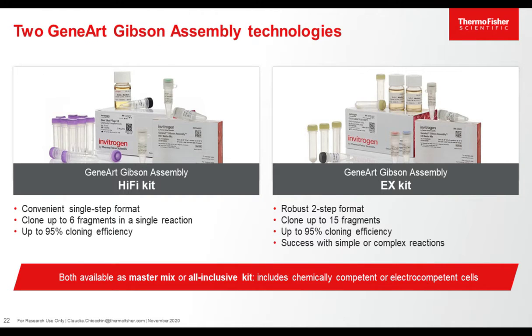The final product is totally covalently bound and suitable for transformation into heat-competent cells or electro-competent cells — which is really important when building large DNA, since electroporation is much more efficient compared to heat shock. The two options we offer are the GeneArt Gibson Assembly Hi-Fi Kit and the EX Kit. Hi-Fi is the perfect solution for assembly of up to six fragments — it's a single-step, isothermal reaction with very high cloning efficiency. The EX Kit is the most robust, a two-step format suitable not only for simple cloning but also for cloning of up to 15 fragments, delivering up to 95% cloning efficiency. Both are available as a single master mix or combined with competent cells as a kit.